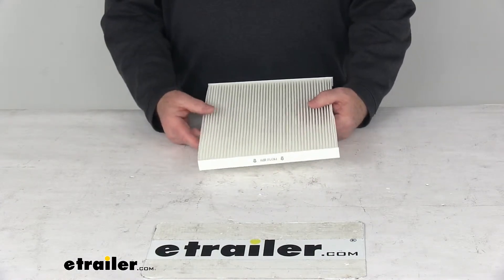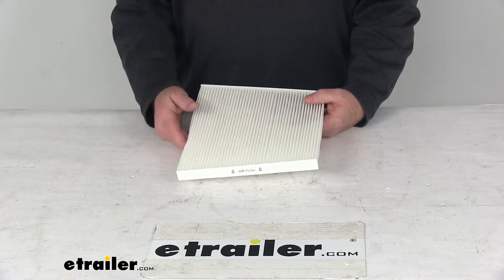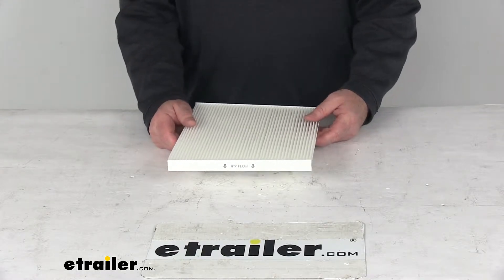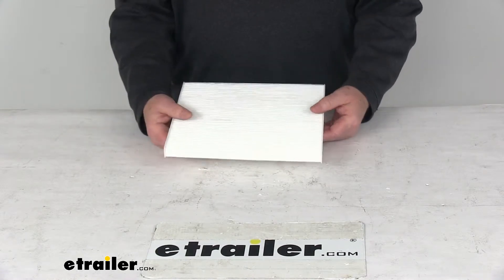This is a custom fit cabin air filter that replaces your vehicle's existing filter to help improve air quality. It creates a healthier environment in your cabin by providing cleaner air during heating and air conditioning use. This filter uses a white media particulate which will filter out over 90% of outside pollutants.